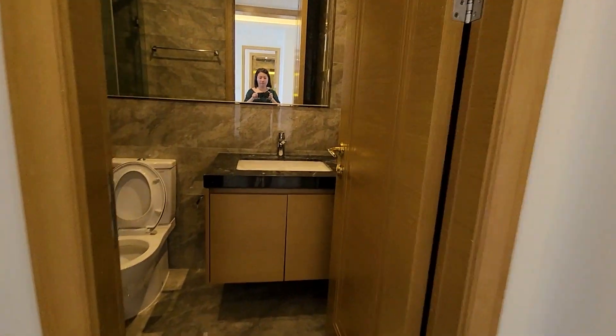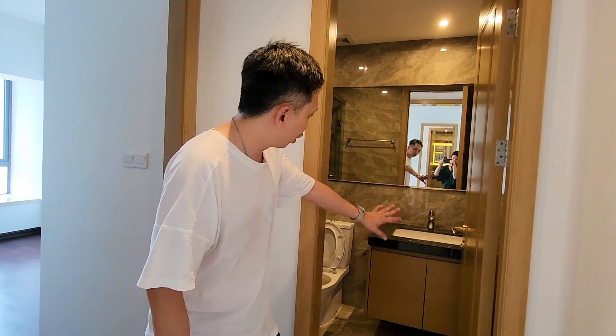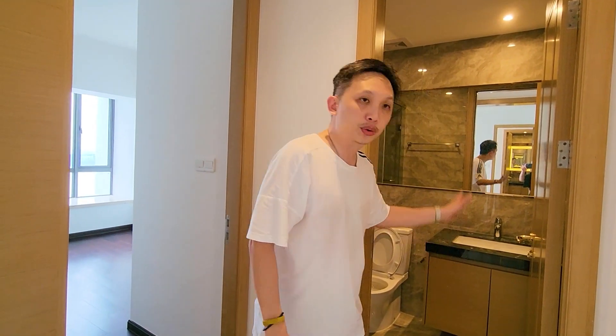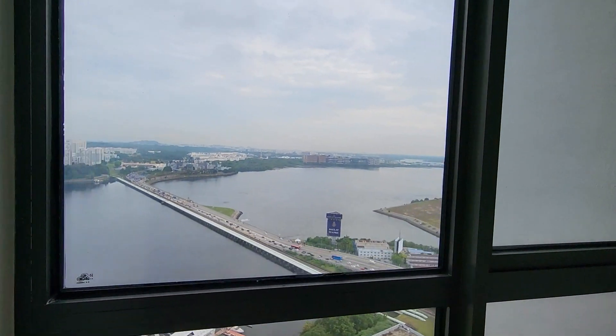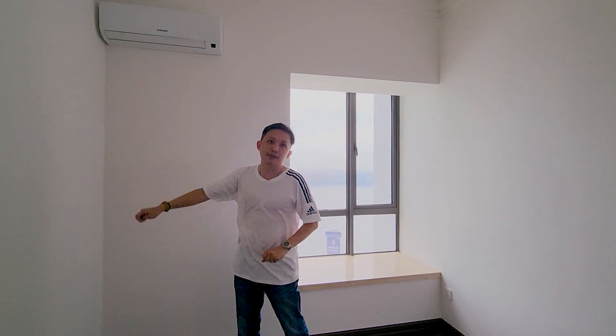The second bedroom has its own common bath, but this whole area can actually be converted into an ensuite bath. The common bath is similar to the master bath — floor-to-ceiling ceramic tiles, mirror, WC and sink all provided. The second bedroom has engineered timber flooring, all-white walls, and a flat ceiling. There is also a bay window here, free space provided by the developer, plus a feature wall and aircon. Take note: there is no wardrobe in the second bedroom — wardrobes are only provided in the master bedroom.